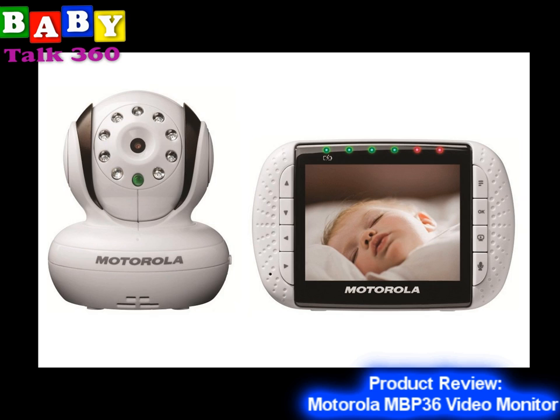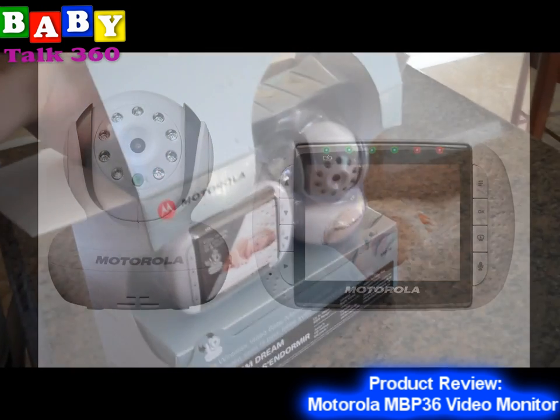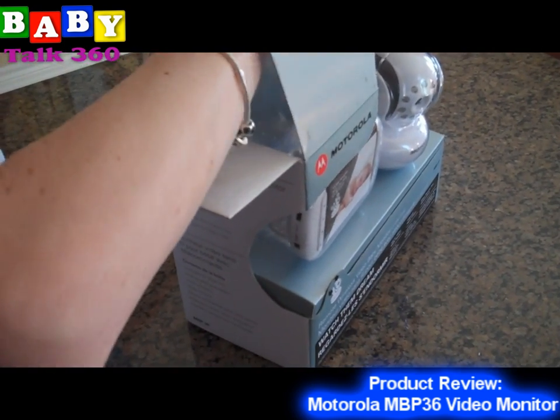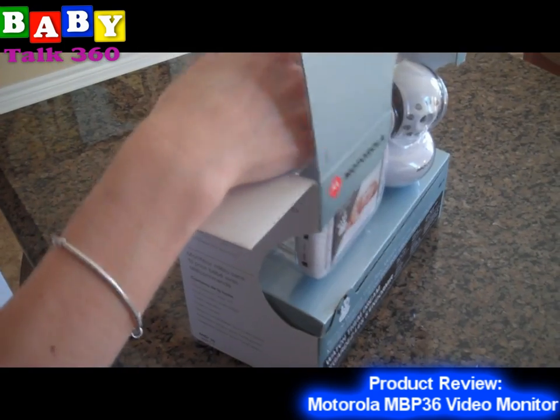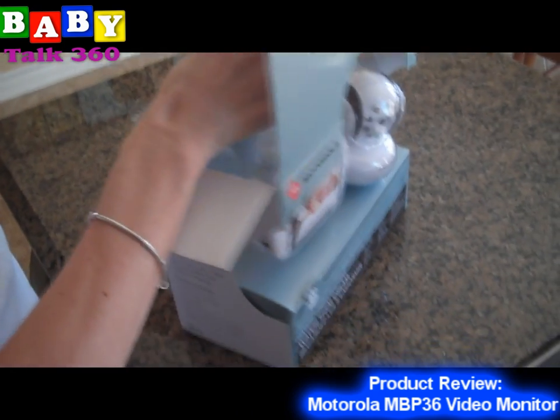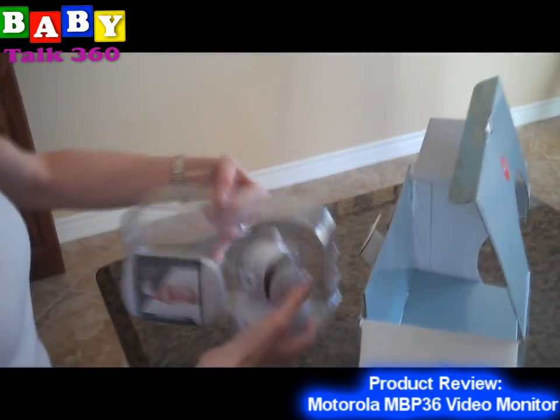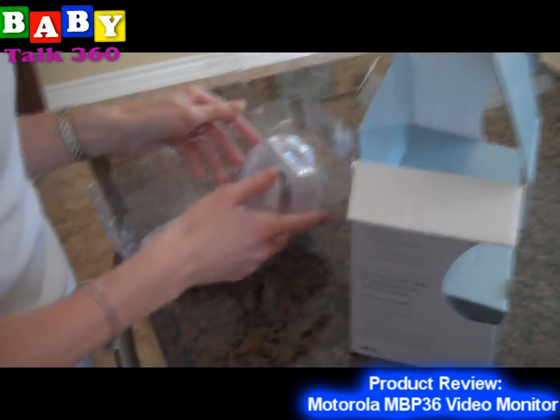We are talking about one of the great products that I've seen and reviewed. It is the Motorola MBP36. This is a great piece of equipment. It's a video and audio baby monitor, and not only that — you get to control the way that this thing moves up and down, left and right. It gives you all aspects of being able to watch your little one in the nursery. Tell me a little bit about this product.